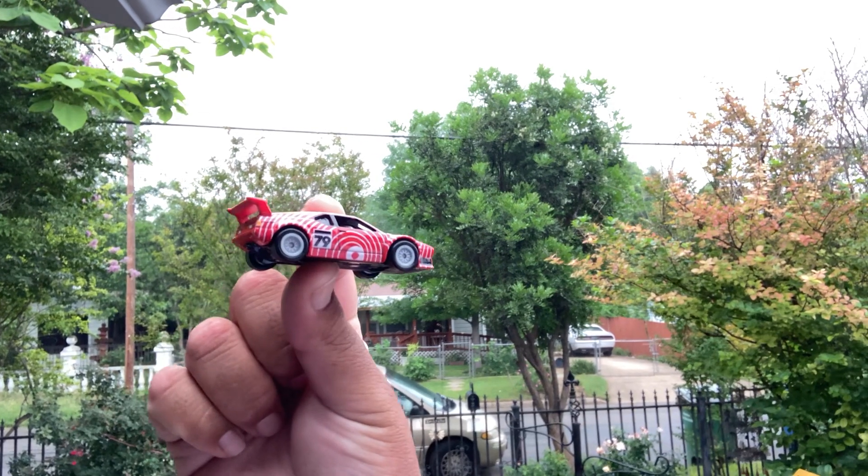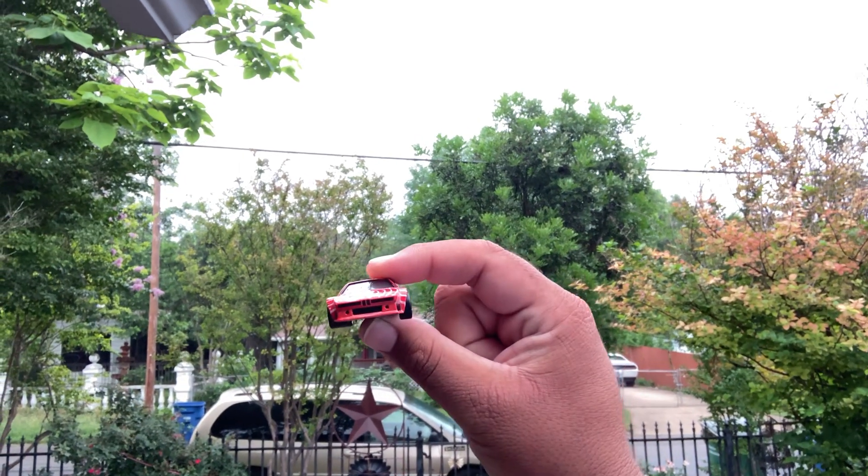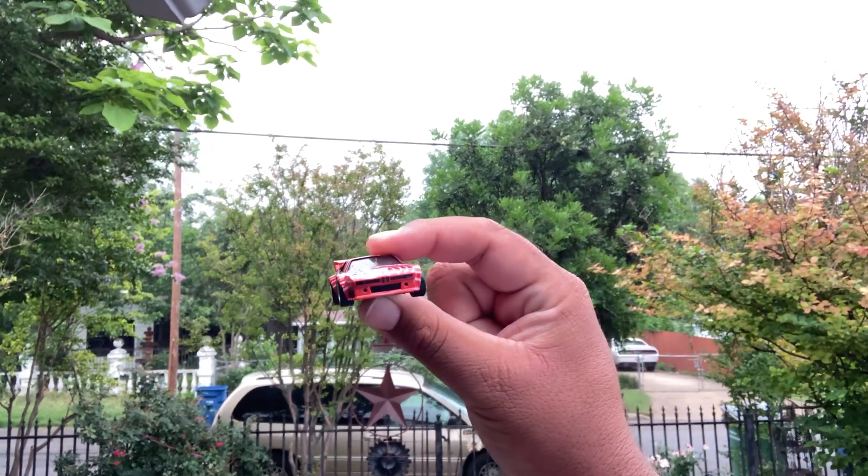Metal on metal, nice and heavy. Very good roller. I found this at my local HEB.